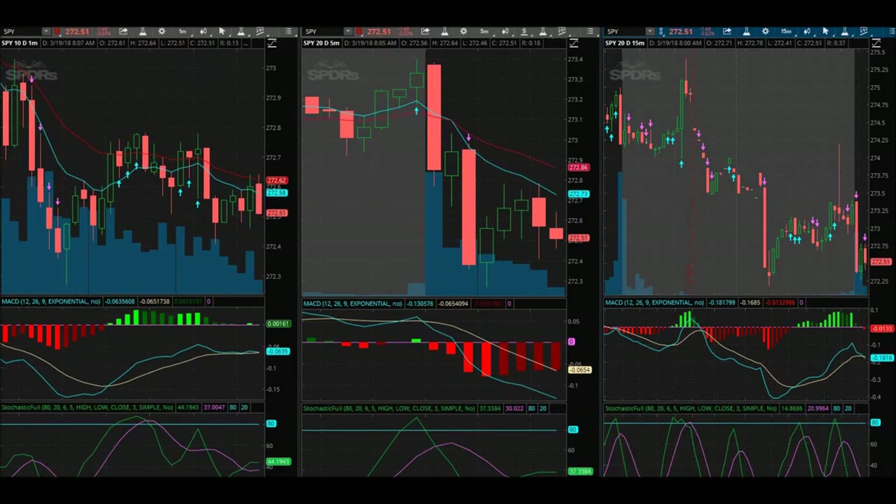Alrighty, sorry about that — I know I'm so scatterbrained right now, I was on hold. Now that I got through with that, I'm just going to hold these puts for just a little bit longer and see where it goes from here. I have a feeling it's going to go a lot lower — hopefully I'm not wrong.